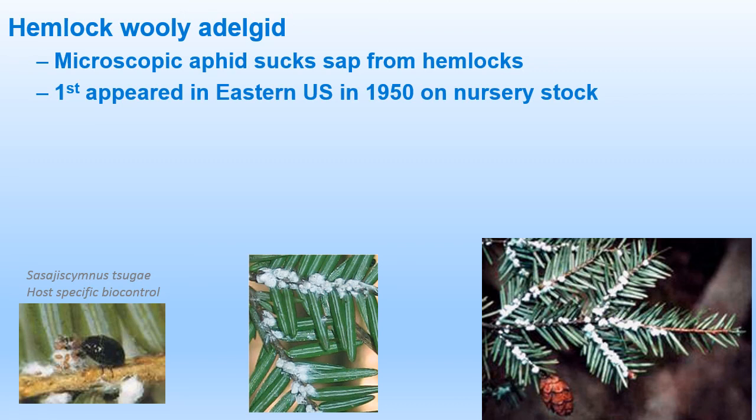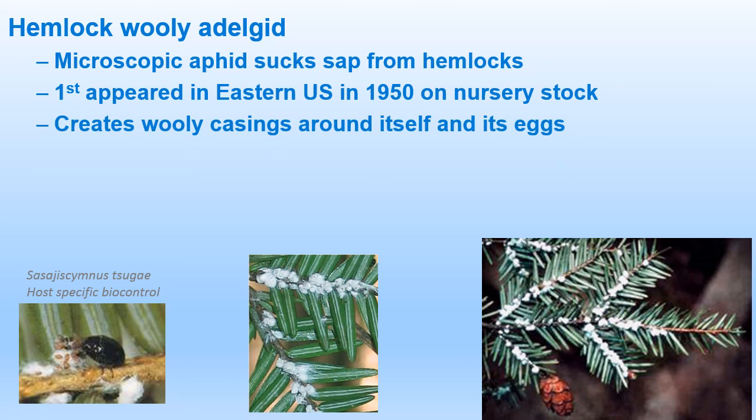Next is the hemlock woolly adelgid — a microscopic aphid that sucks the sap from hemlock trees. Hemlock trees are typically found in the northern half of New Jersey, but if you live in southern New Jersey, you might have them planted in your yard as well. The hemlock woolly adelgid first appeared in Virginia in 1950 on ornamental stock from Japan. These insects are lethal to our eastern hemlocks, which have no natural defense. Both the adults and the nymphs suck the sap from the twigs, and as the adelgids feed, they create woolly casings around themselves and their eggs, most abundant in the spring.